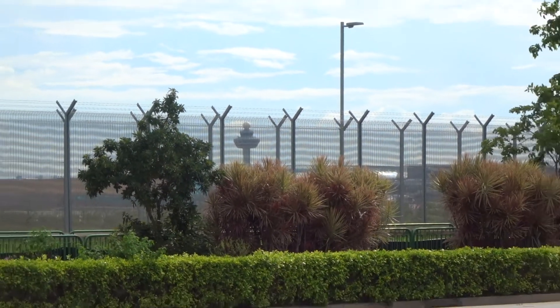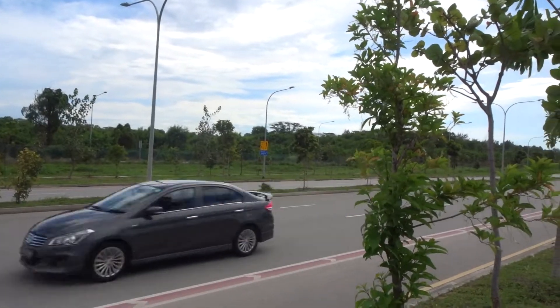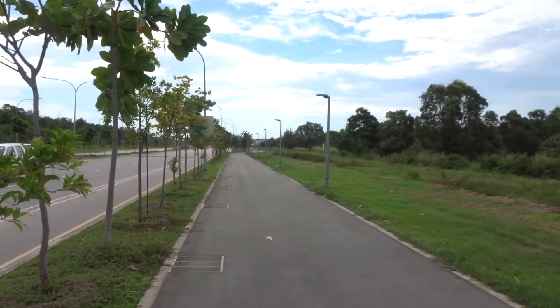There is also a dedicated cycling lane along the road, one of the first in Singapore, and a park connector runs right beside it.